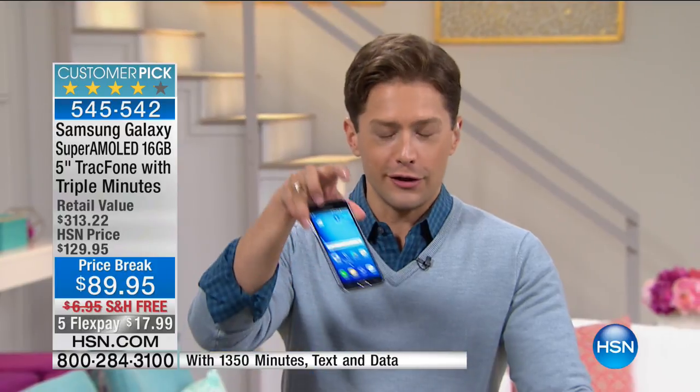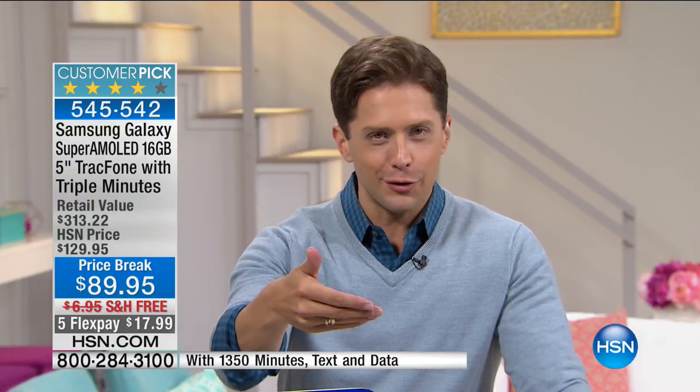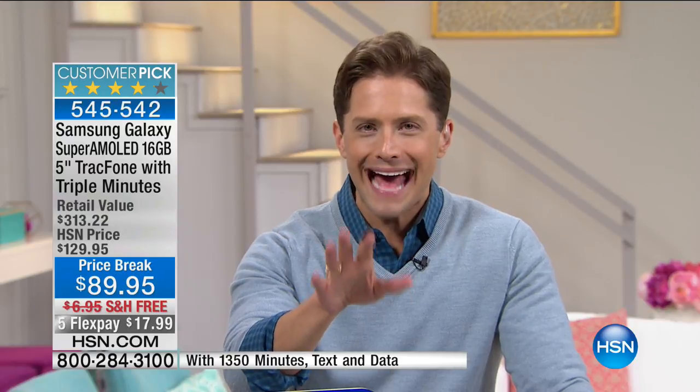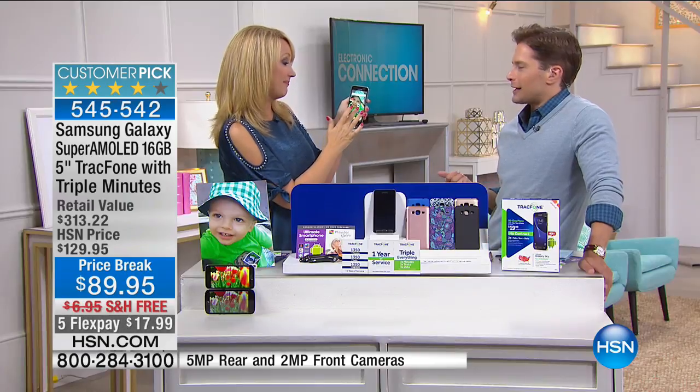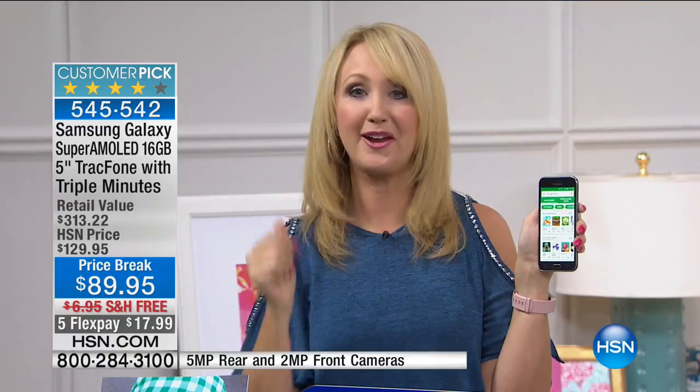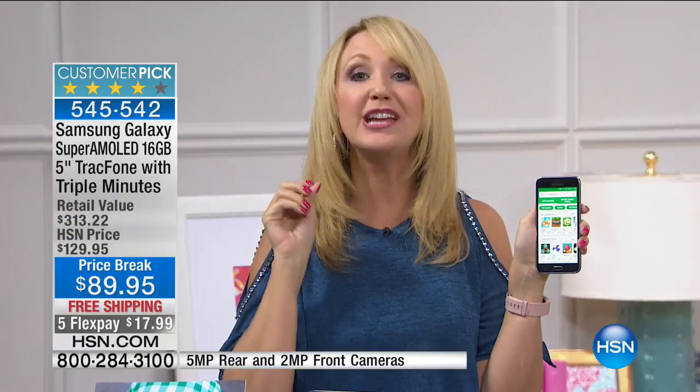For preexisting TrackPhone customers thinking it's time for a new phone or you just need more minutes — your current phone is not the quality of this phone and you're taking photos and going on Facebook with it. Just for the minutes alone: it's $110 in minutes, text messages, and megabytes of data, and it's only $89.95, and we throw in a $120 premium phone. We had a caller who looked everywhere online to find a better price for the Samsung Galaxy Sky — she even called TrackPhone directly and they couldn't beat it.